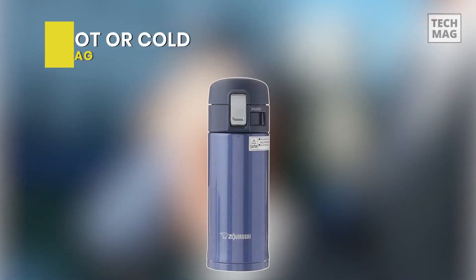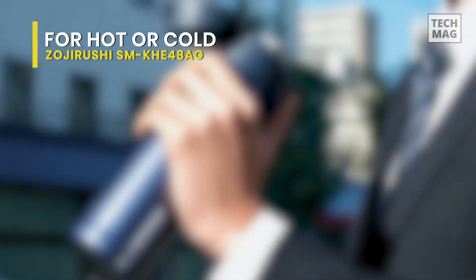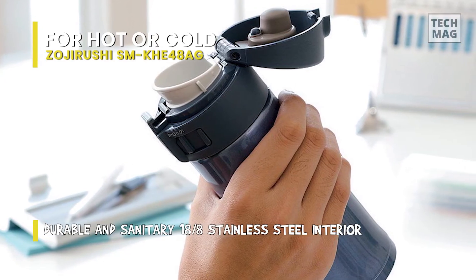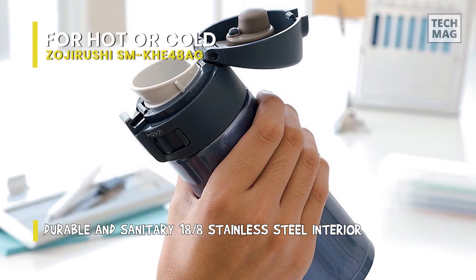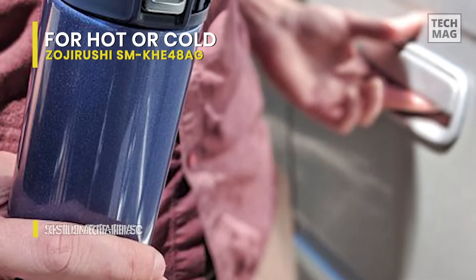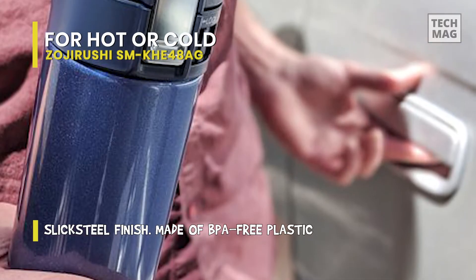Best for Hot or Cold: Soji Rushi SMKHE48AG. This mug appears to be similar to others on the market — it's tall, has a flip-top lid, and is available in a variety of colors ranging from smoky blue to lavender. The flip-top serves several functions: it helps prevent leaks and spills by covering the sipping hole, keeps the mouthpiece more sanitary when not in use, and includes a lock as an effective tool for preventing leaks.